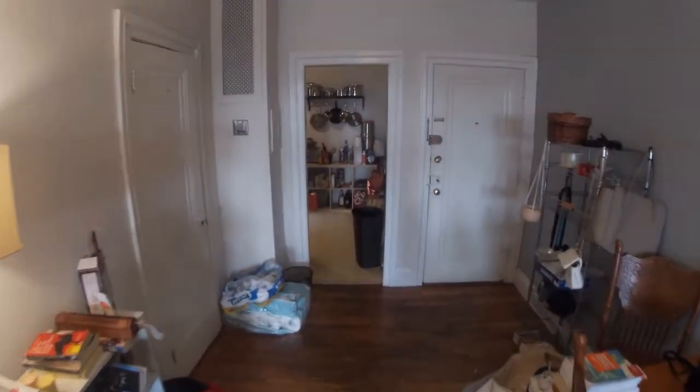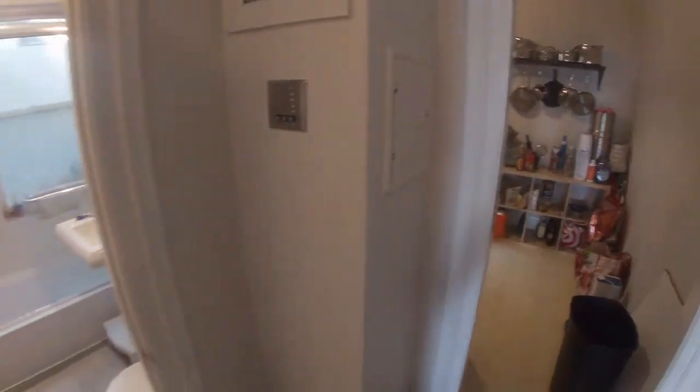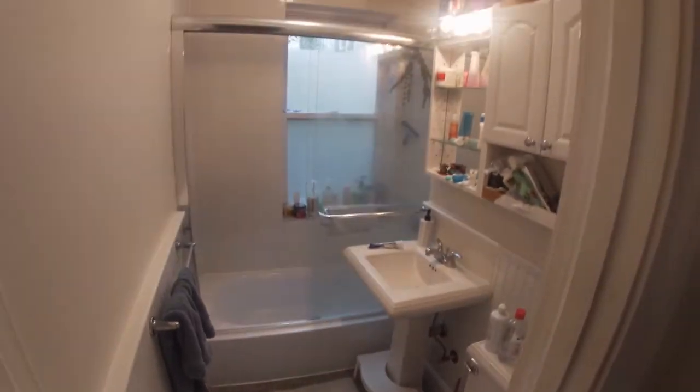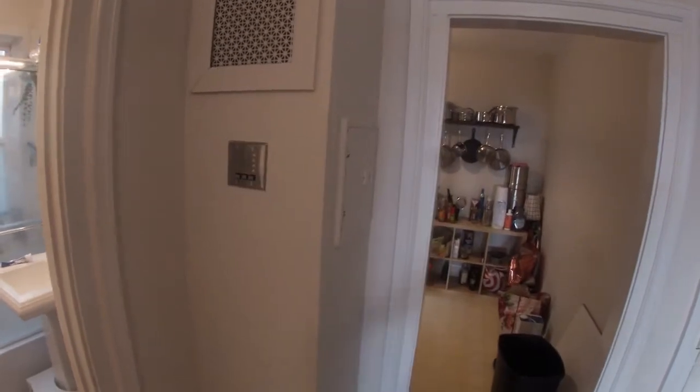Moving through the dining room, first to the bathroom right here. Ceramic tile floor, pedestal sink. Also, there is an intercom system.